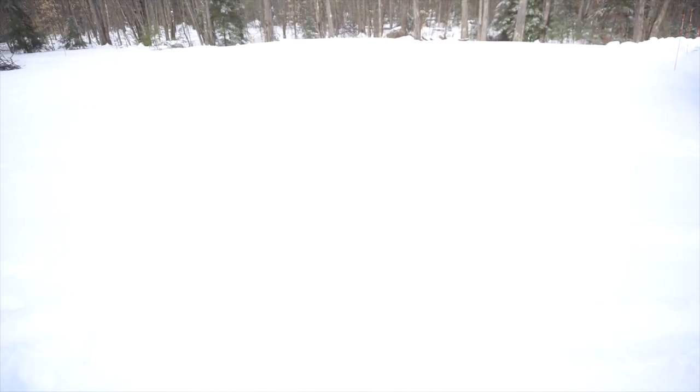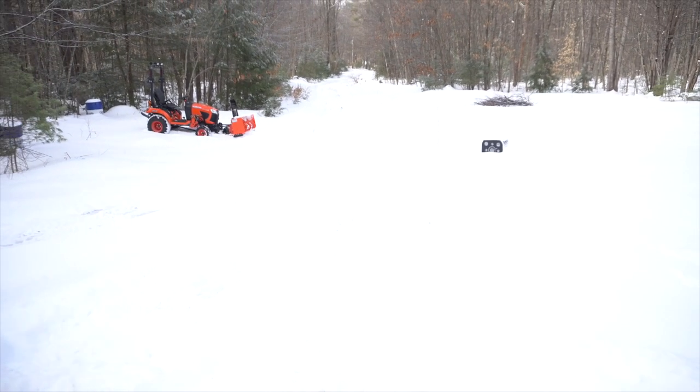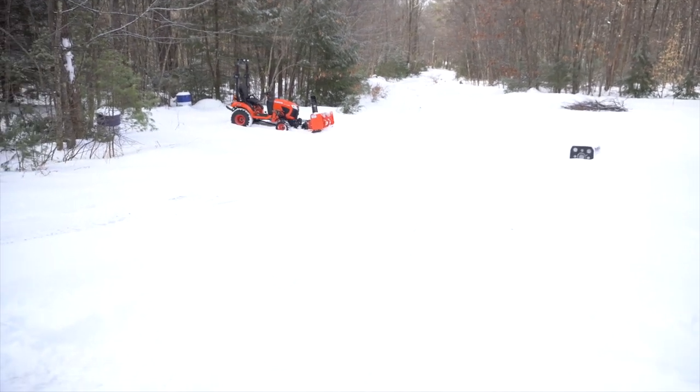Whoo-wee — update after last night. Check out all the snow we got: five or six inches. Not too too much — pretty light, fluffy snow with a layer of sleet over top of it. You'll notice the driveway is not snow-blown yet, and there's a reason for that.